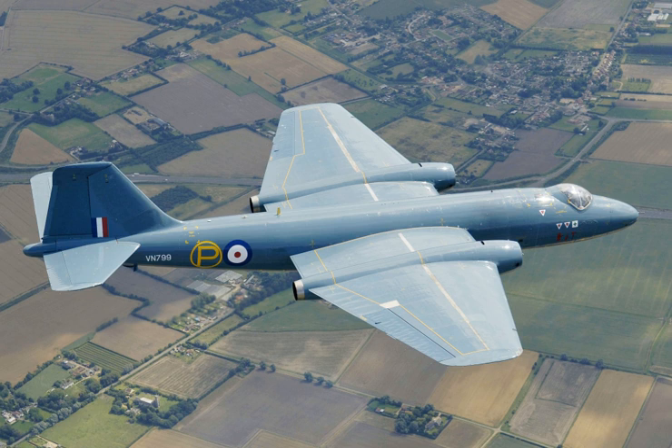In 1957, a Canberra established a world altitude record of 70,310 feet. In February 1951, another Canberra set a world record when it became the first jet aircraft to make a non-stop transatlantic flight. Due to its ability to evade early jet interceptor aircraft and its significant performance advancement over contemporary piston-engined bombers, the Canberra became a popular aircraft on the export market.